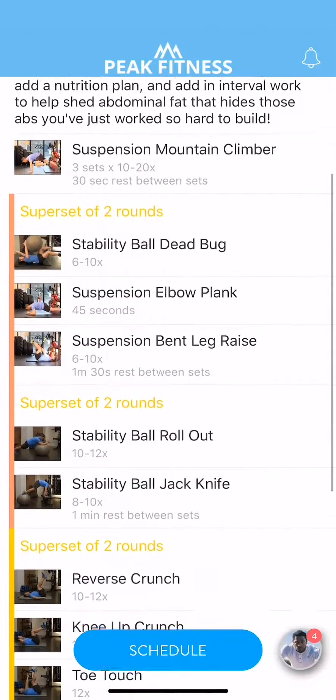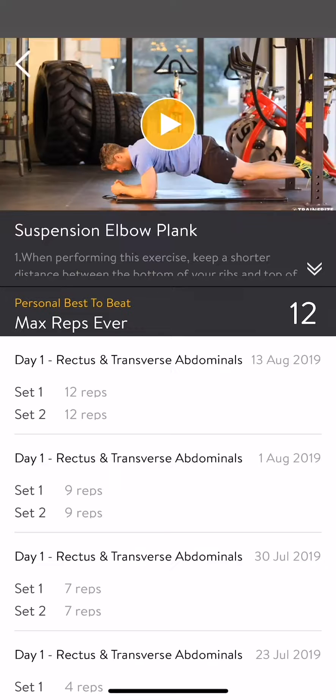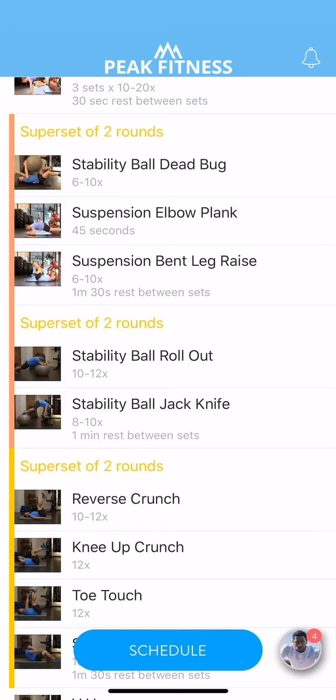To see a video of each exercise, just click on it to learn the proper form and hear tips on how it's done. Now, let's tap on the calendar tab to see how all of these workouts will fit into your daily schedule.